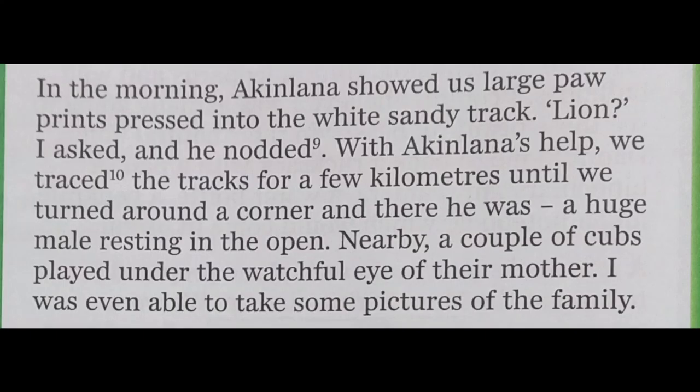In the morning, Ekinlana showed them large paw prints pressed into the white sandy track. 'Lion?' Priyanka asked, and he nodded. With Ekinlana's help, they traced the tracks for a few kilometers until they turned around a corner — and there he was: a huge male lion resting in the open. Nearby, a couple of cubs played under the watchful eye of their mother, and Priyanka was even able to take some pictures of the family.